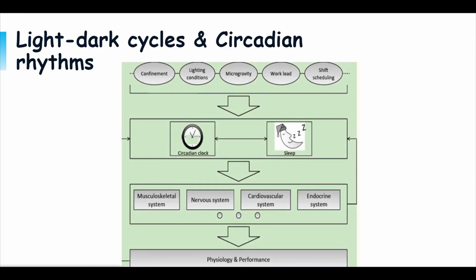Circadian cycles: space light causes disruption in one's circadian cycle, otherwise known as the sleep cycle. The aspects of the body that it affects include brain wave activity, sleep-wake cycles, body temperature, and hormone secretion.